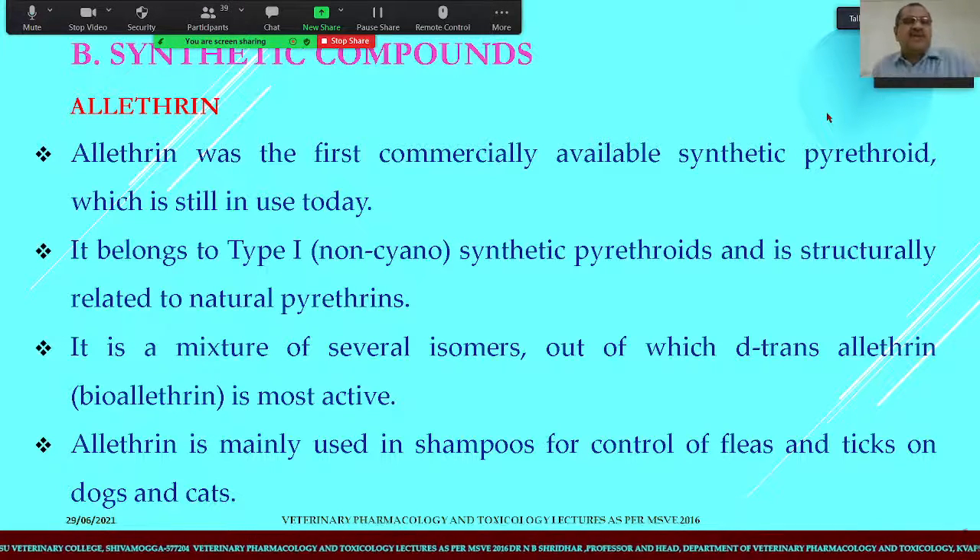Yesterday we were studying about the ectoparasiticides, the different types of pests and also the different agents, especially the first generation agents. Today we are moving to the important topic of synthetic compounds.